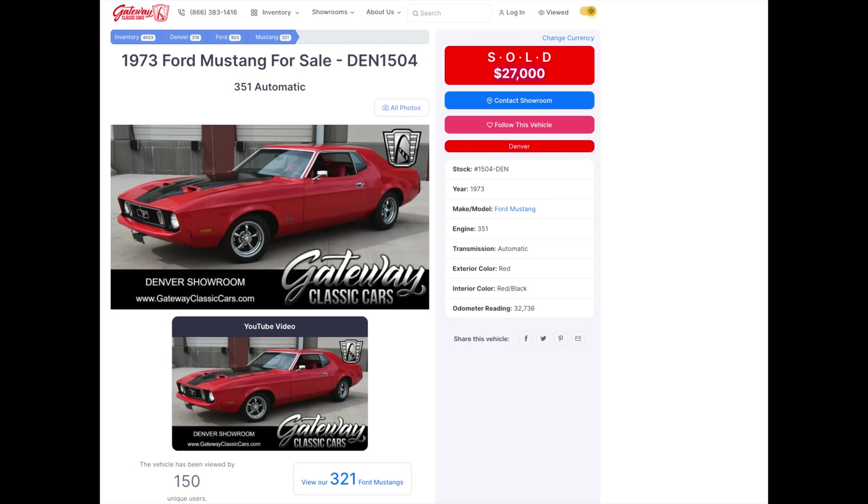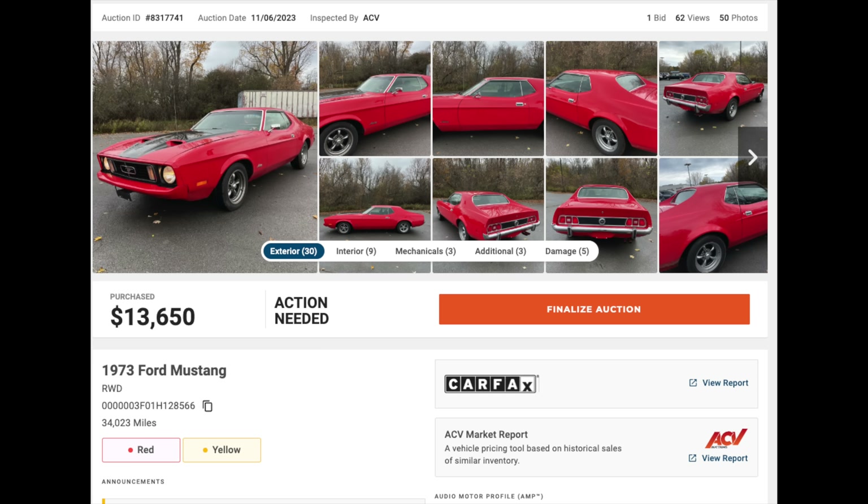What is going on ladies and gentlemen, welcome back to Auto Auction Rebuilds. Today I bought a 1973 Ford Mustang off of ACV Auctions. What's interesting about this car is that it recently sold five months ago at Gateway Motors for $27,000 and I just purchased it for $13,000 and change. I'm a little skeptical about how this happened — I don't understand how somebody drove it for five months and a few thousand miles and then sold it and lost like $15,000, but it's supposed to be a run and drive.